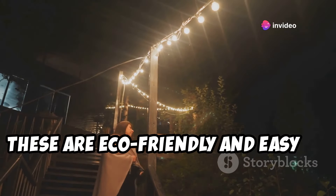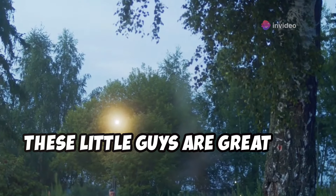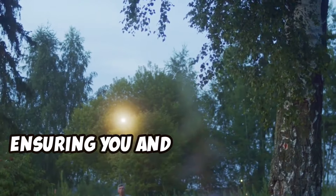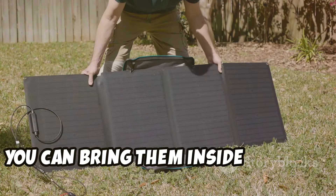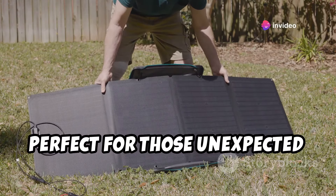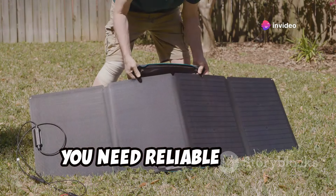These are eco-friendly and easy to install. These little guys are great for marking paths, ensuring you and your guests can navigate safely at night. And in a pinch, you can bring them inside for some off-grid illumination — perfect for those unexpected moments when you need reliable light.